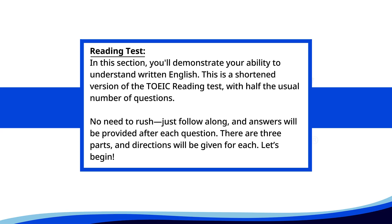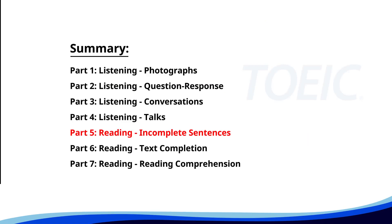Reading test. In this section, you'll demonstrate your ability to understand written English. This is a shortened version of the TOEIC reading test with half the usual number of questions. No need to rush, just follow along, and answers will be provided after each question. There are three parts, and directions will be given for each. Let's begin. Time for the reading section. Let's start with Part 5, Incomplete Sentences. Fill in the blanks with the correct words.